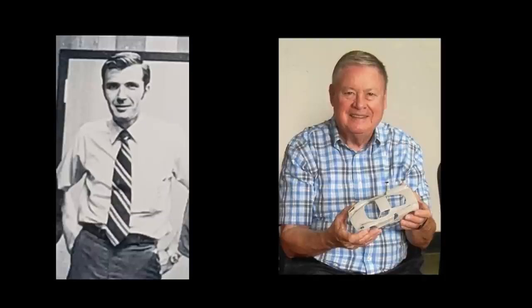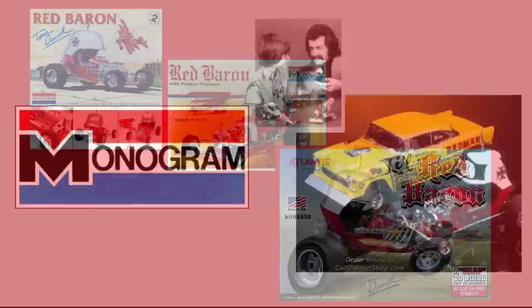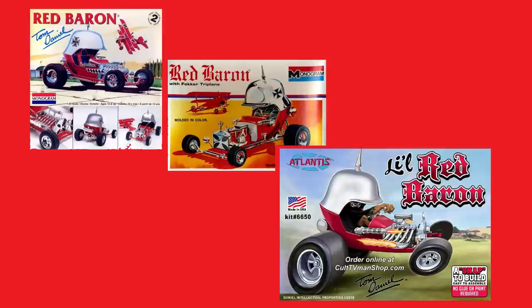The late shop supervisor Roger Harney credited them with yanking Monogram out of the post-slot car slump. According to Thomas Graham's book on Monogram models, at one point the Tom Daniel designed kits represented over 40% of the company's income, with the Red Baron car alone selling over 3 million units in just two years. I can personally recall seeing them on the shelves for years. I wanted one, but my fascination with airplanes and armor usually won the battle for my $1 a week allowance.